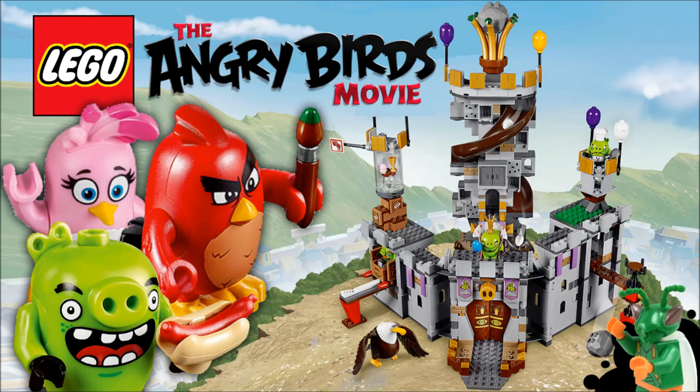Hello, Just2Good here, back with another video. Today I'm expressing my thoughts on the LEGO Angry Birds The Movie sets.